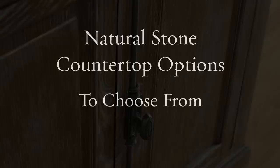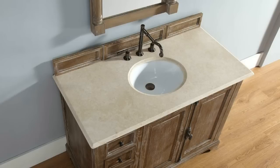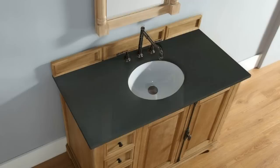The Providence Collection comes with seven natural stone countertop options to choose from, ranging from white marble and rich browns to black granite colors, to match any bathroom style.